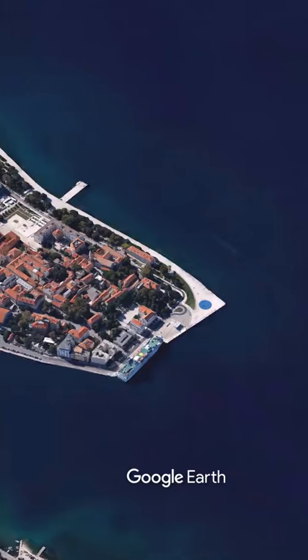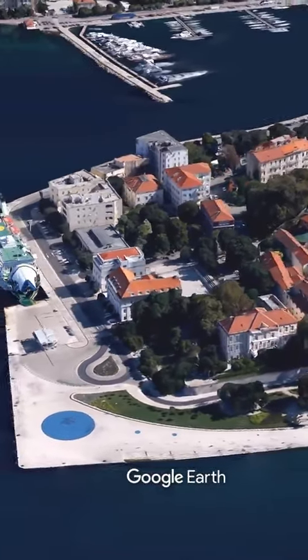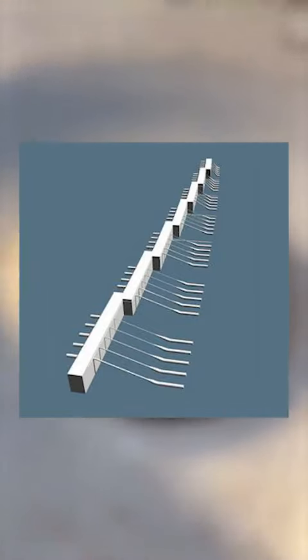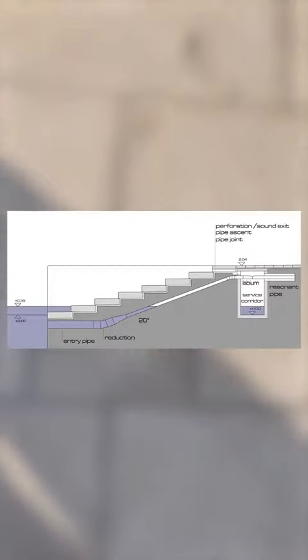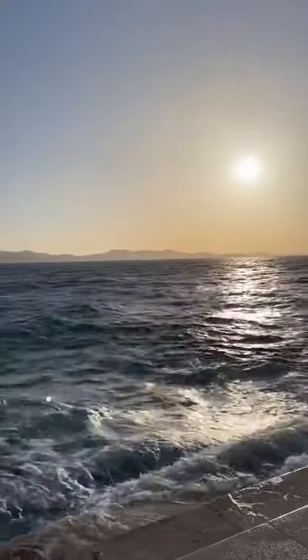The organ sits along 230 feet of Adriatic Sea coastline. Each step contains five pipes that are installed into the cement and produce completely different chords. Narrow channels connect them all, so the wave crushes into the steps and the water pushes air through these pipes, creating a unique whistling sound that you can hear from these holes.